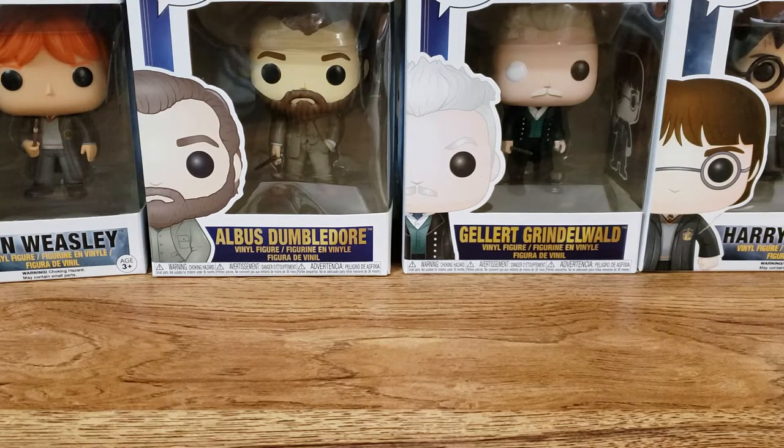Hello everyone and welcome back to my channel. Today I am here with a Walmart wax haul. These scents I have already gotten, but I decided I'm going to film a video anyway. I did a review on all of these, so if you're interested, definitely go check out my reviews on these scents. But I just wanted to make a video and show you what I got.